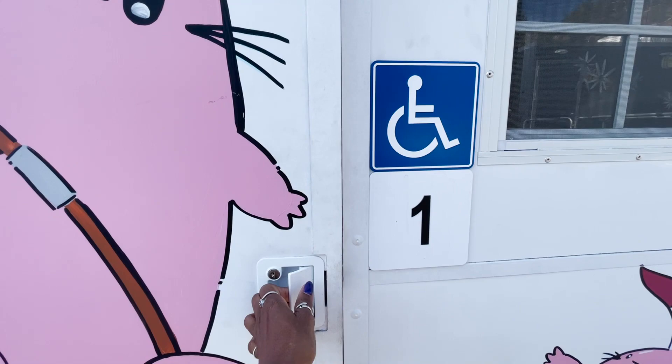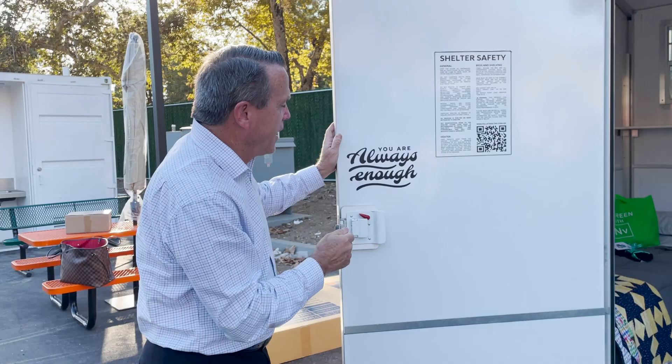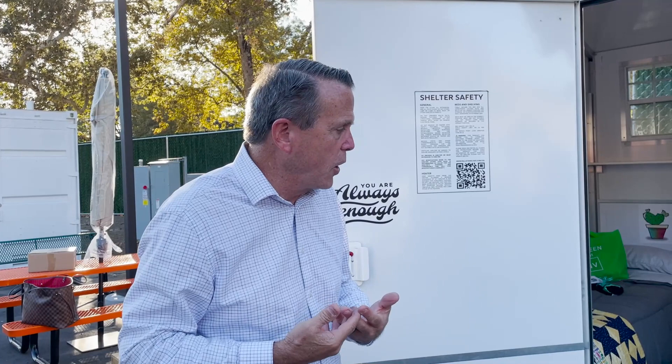One of the things that's special about this site is that there's a message painted on each door. This one says 'Always enough — you are always enough.' We need to give people hope, because oftentimes when people are homeless they've been discouraged, they feel defeated, they feel overwhelmed. So we need to give them hope.